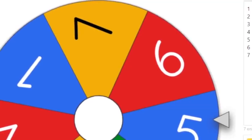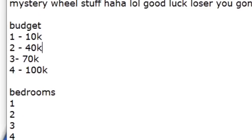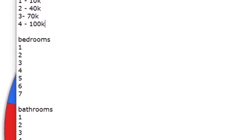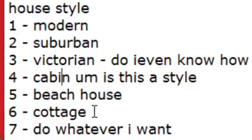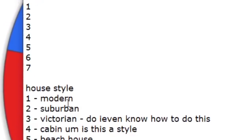So I have this mystery wheel here - it's one through seven - and I'll show you my notepad. I've done some last-minute preparations. I have a budget section, one through four, and if it lands on any of these numbers I have to use that budget. I only went up to 100k because I only have 140,000. Then for bedrooms and bathrooms I've decided to do up to seven. For house style the options are: modern, suburban, Victorian - I've never done that before - cabin, beach house, cottage, or number seven which is do whatever I want.